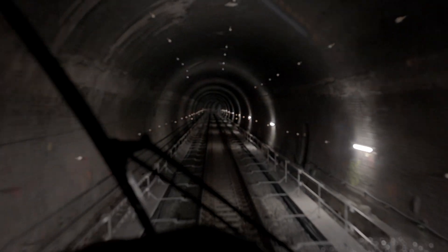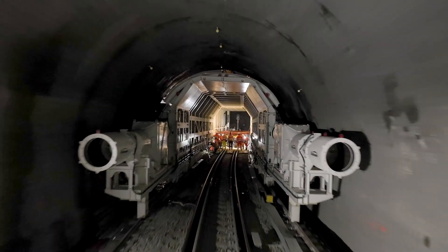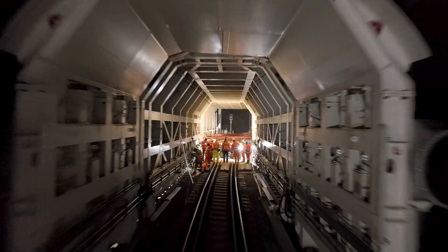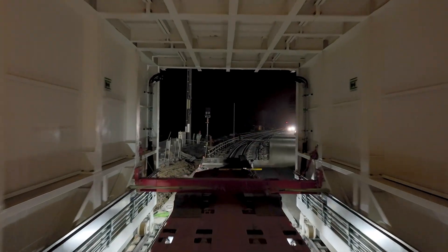To modernize Europe's rail infrastructure, the cross-sections of hundreds of 19th and 20th century railway tunnels need to be adapted. As space is limited, the modernization of tunnels significantly limits the possibilities for man and machine.